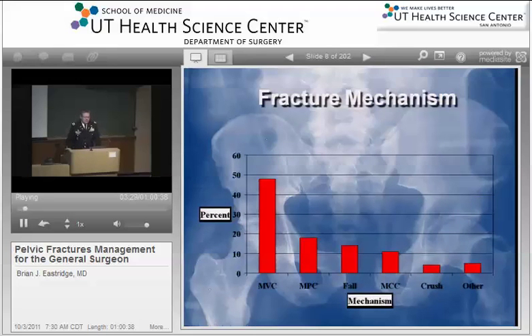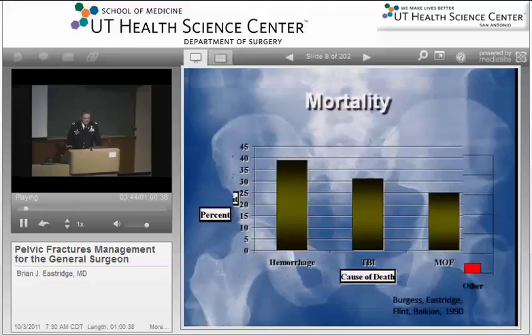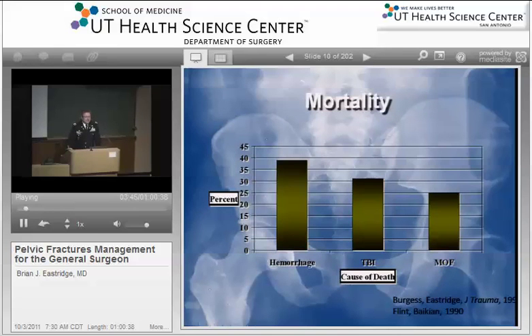If you look at fracture mechanism and why patients get pelvic fractures, the large majority of pelvic fractures are associated with blunt mechanisms, whether motor vehicle crashes, motor-pedestrian crashes, falls, motorcycles, and the like. If you look at mortality, the mortality associated with patients with pelvic fracture is substantially hemorrhage, and that's hemorrhage from a number of sources.